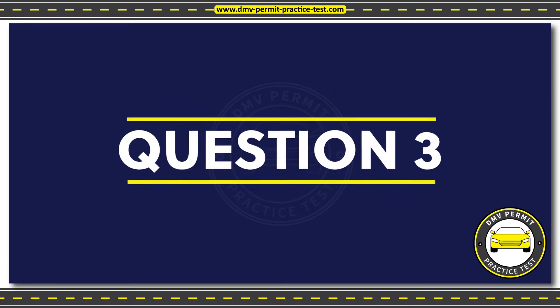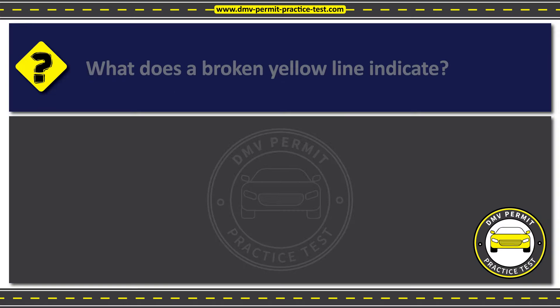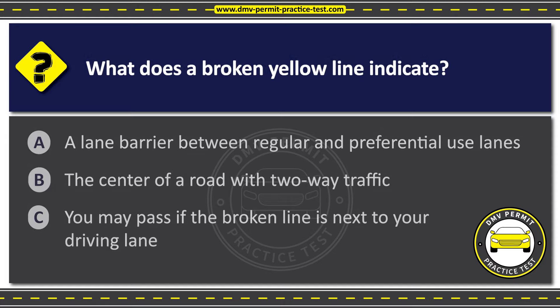Question 3. What does a broken yellow line indicate? Option A: A lane barrier between regular and preferential use lanes. Option B: The center of a road with two-way traffic. Option C: You may pass if the broken line is next to your driving lane.